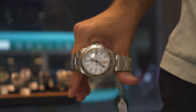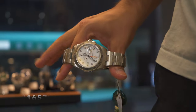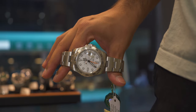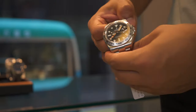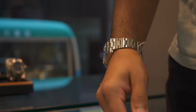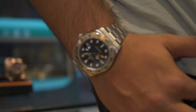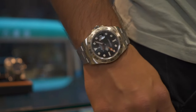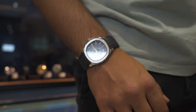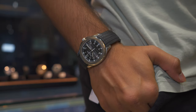Next is a more eclectic watch: the Explorer 2, previous reference 216570. Both white and black dial options are available here. This is for people who don't want the common, regular stuff. It's not super eclectic by any means, but it's got more flair than you'd typically expect from Rolex.